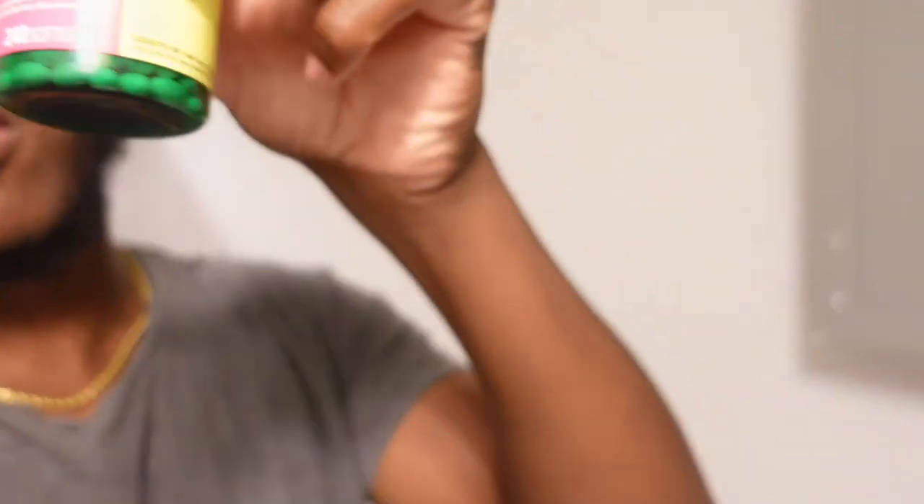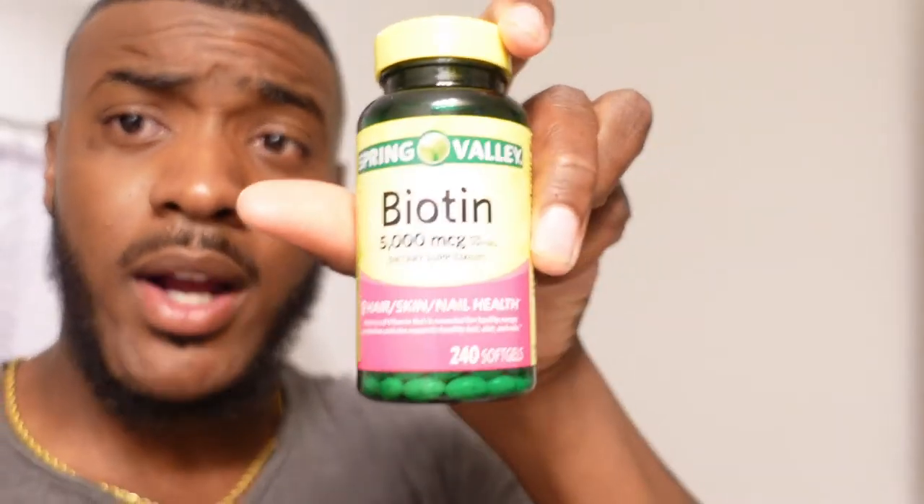The beard club memberships sell you little capsules, beard oil, a comb, maybe a derma roller — it might cost you like $50 to $60 a month, and honestly that's kind of pointless because the pills are mainly just biotin. If you just go to the store and get some biotin, it says right on the bottle: hair, skin, and nail health.